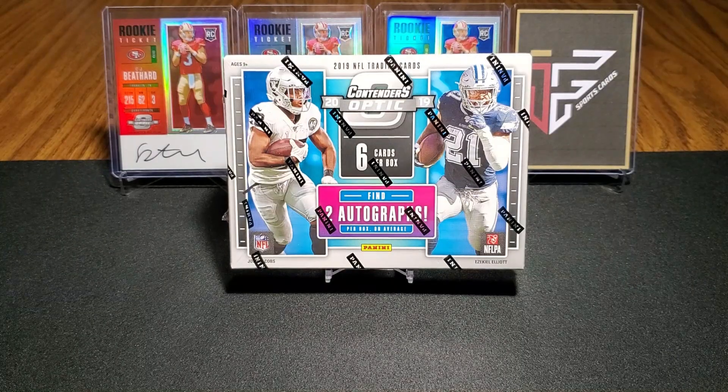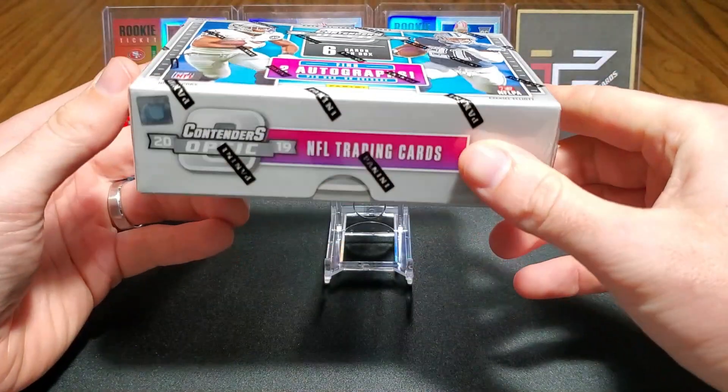Hey, what's going on guys, this is Ian, my channel's ifsportscards, and today we are opening up Contenders Optic Football on release day. I'm super excited for this product, it looks pretty incredible. I know you guys have seen the regular Contenders — to me it looks okay — but when you slap it with this Optic chrome technology, it looks absolutely amazing.